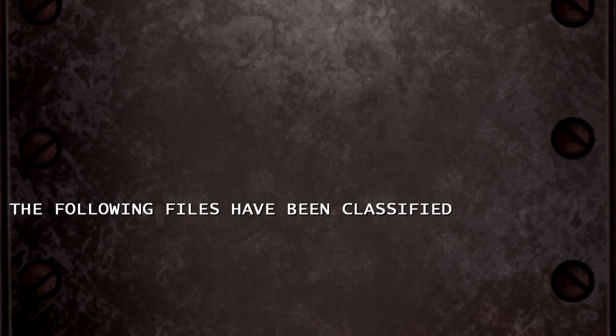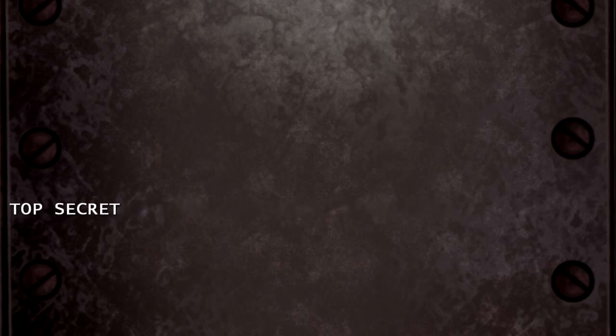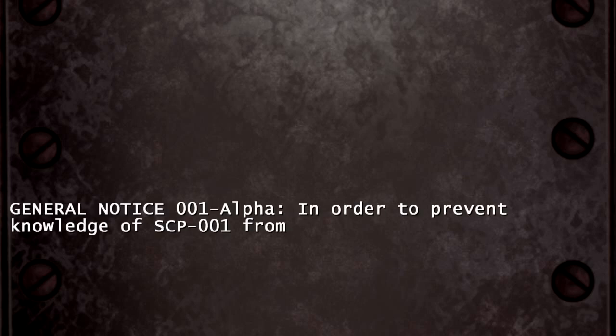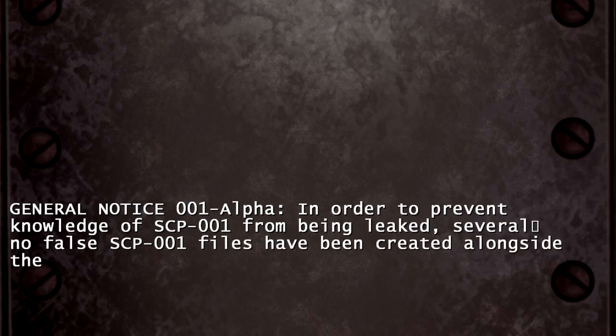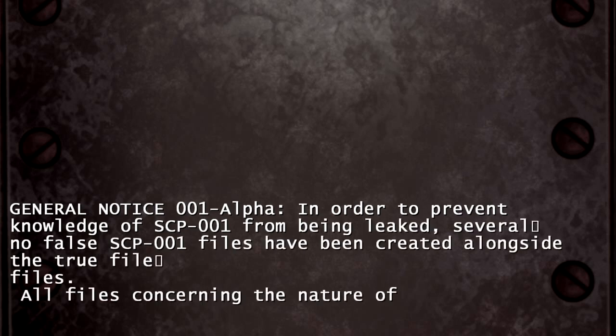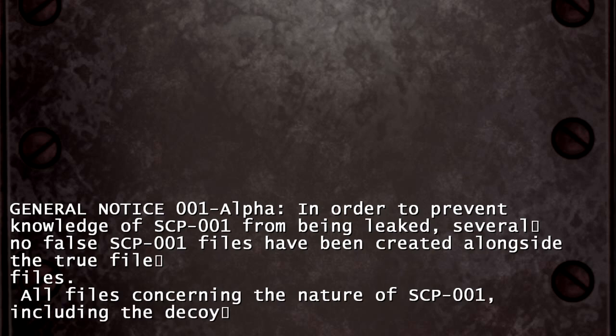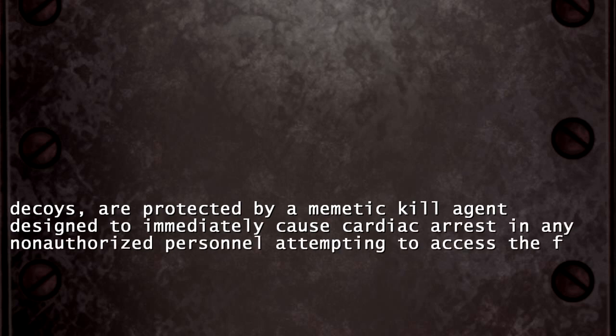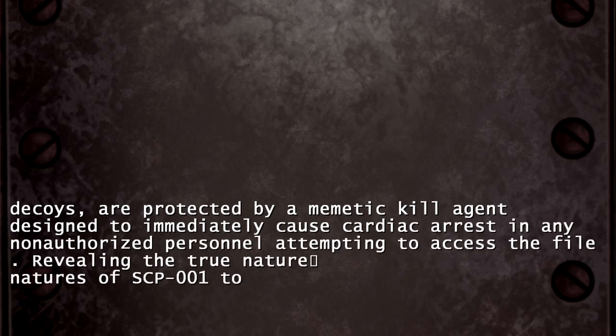The following files have been classified. Top Secret. By order of the Administrator General, Notice 001 Alpha: in order to prevent knowledge of SCP-001 from being leaked, several no-false SCP-001 files have been created alongside the true file. All files concerning the nature of SCP-001, including the decoys, are protected by a Mimetic Kill Agent designed to immediately cause cardiac arrest in any authorised personnel attempting to access the file.